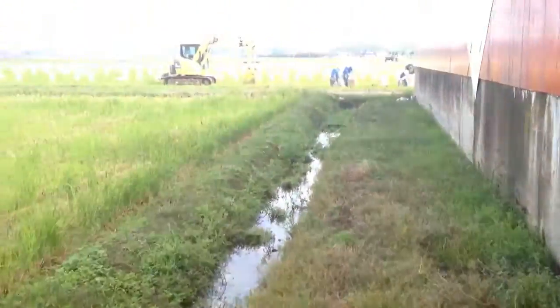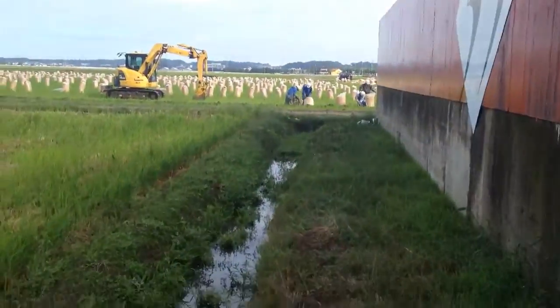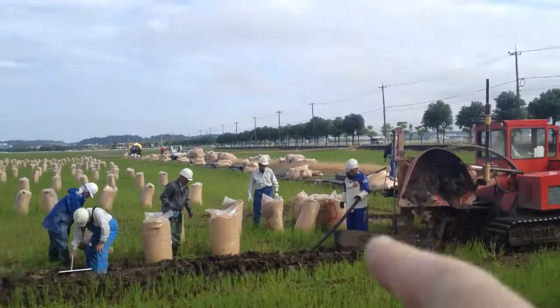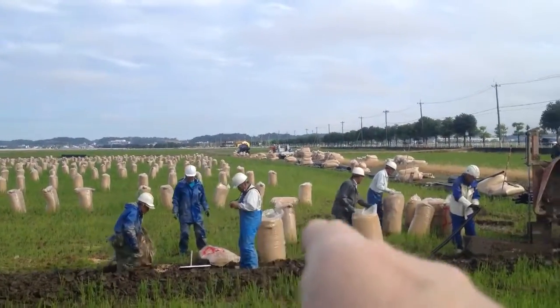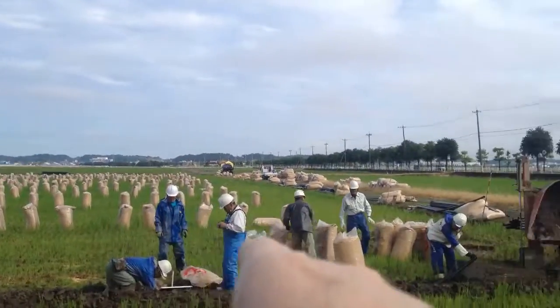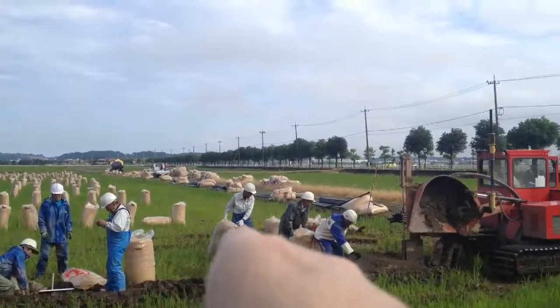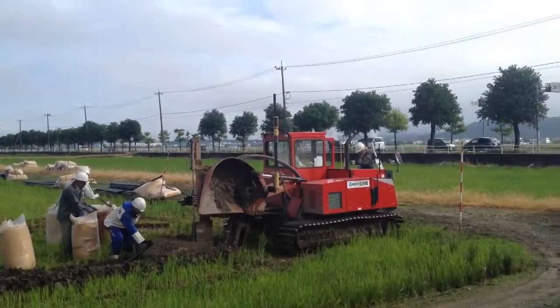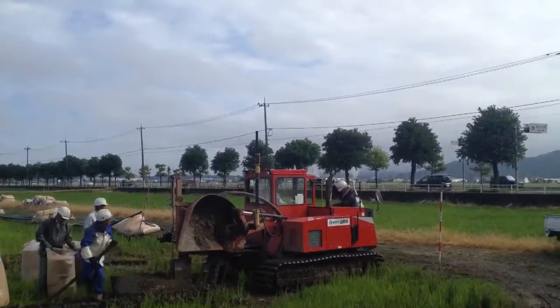So this is Japanese farmers putting the cuttings back into the fields. They're putting all the cuttings from the rice back into the ground as fertilizer. Really cool.